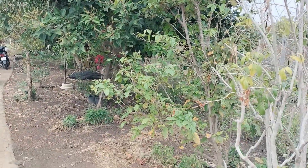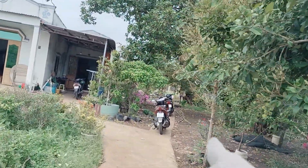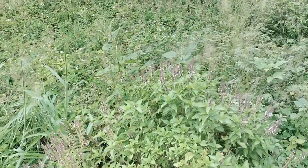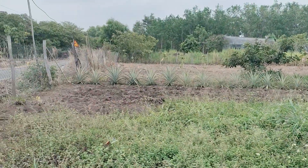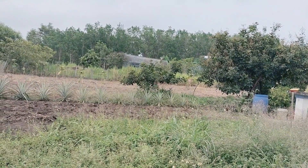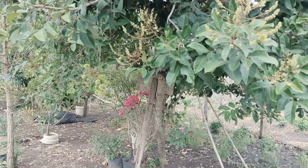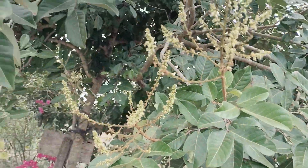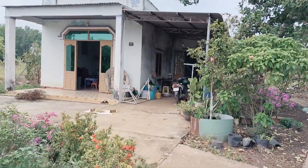Trước nhà có cây mai, 2 cây chôm chôm thái, hoa màu cô trồng như rau thơm, ớt và các cây nhỏ. Phía bên này cô trồng thơm và thêm 2 cây chôm chôm thái đang ra trái. Chôm chôm đang ra trái rất nhiều, bông trái tương đối nhiều. Nhà cửa rất kiên cố.